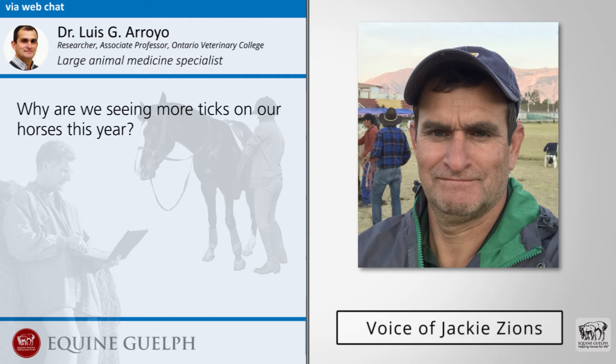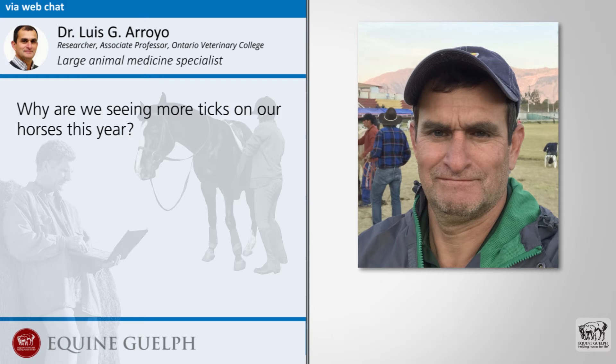So the big question is, why are we seeing more ticks on our horses lately? That's an interesting question. In general, most scientists agree that with global warming, there is more chance for ticks to migrate or expand. Also, some wildlife animals' habitats are bringing them into more contact with farms, farmers, and animals, and that might be one of the reasons.